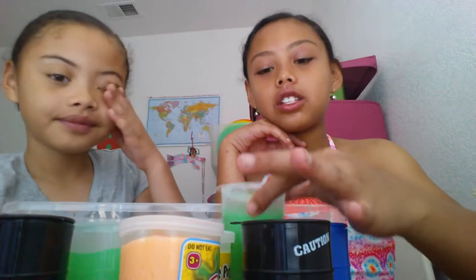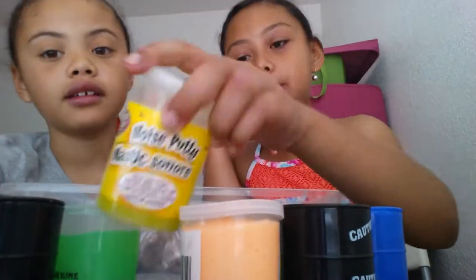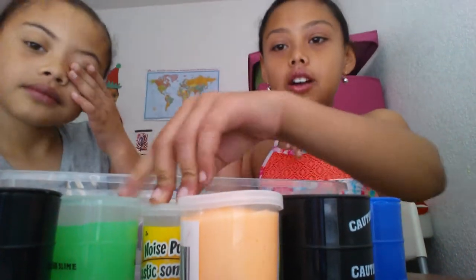Hi guys, it's KNZ TV and today we're back with another video. We're going to be doing the store bought slime smoothie challenge. We have glow in the dark slimes, jiggly slimes, flood noise putty, and this random kind of slime — joking around putty slime. Before we get started, if you're new to this channel, my name is Kaya. My name is Zoe. Please click that like and subscribe button and the notification bell so you'll be notified of all our videos. Let's get started.